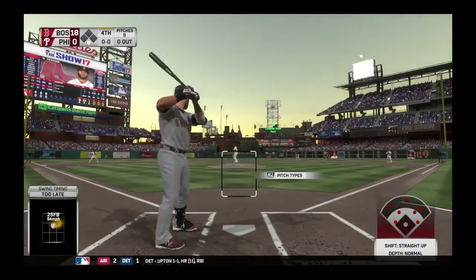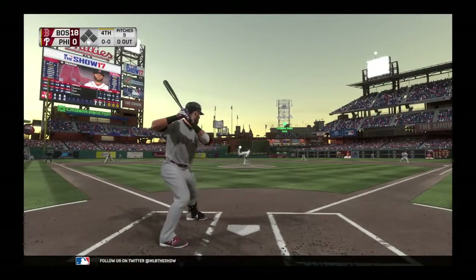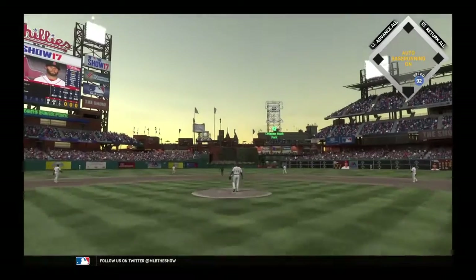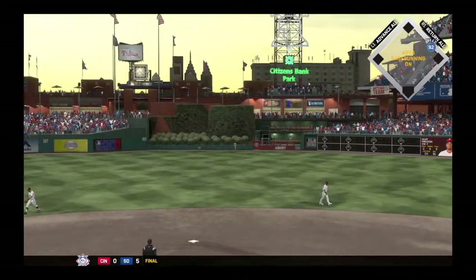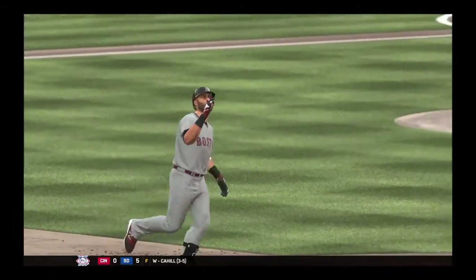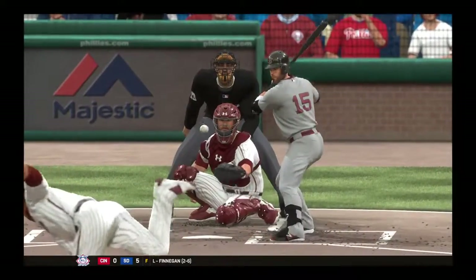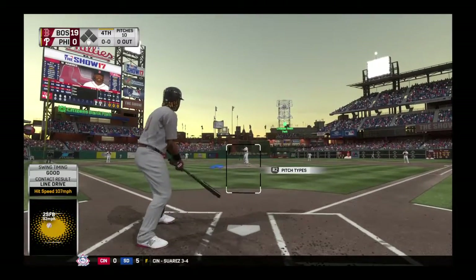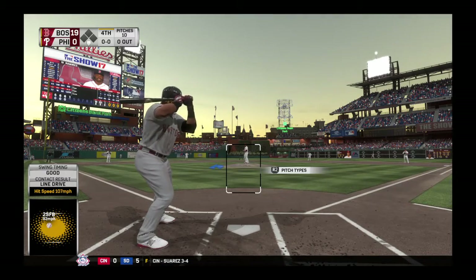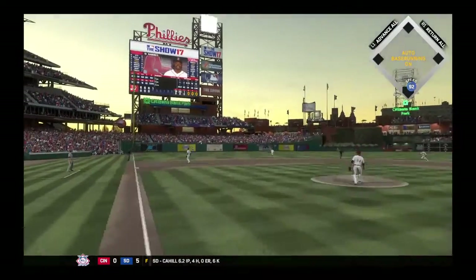Leading off for Boston, second baseman Dustin Pedroia. There's a swing and a missile sent out to center field — gone to lead off the inning. Boy, when the leading MVP candidate steps into the box, I'm not sure it's wise to challenge him, especially with a pitch like this. But they do, and he makes them pay. He's been doing this all year long — out in front as this is drilled into left field, a base hit.